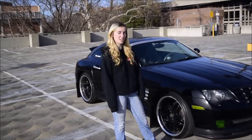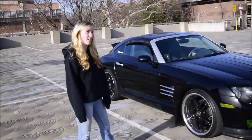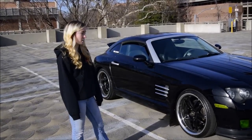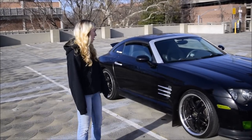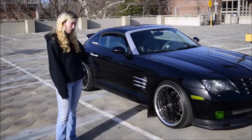I do have an aftermarket exhaust which adds a little bit of power, so roughly I probably have about 230 horsepower, maybe 240 torque. Stock, these come with 215 horsepower and 230 torque. Being a car that's 2,900 pounds, it's actually not that bad — it's pretty quick for a stock car.